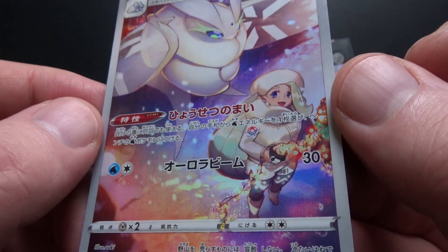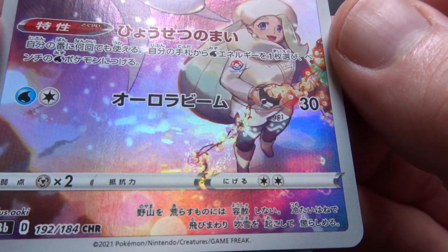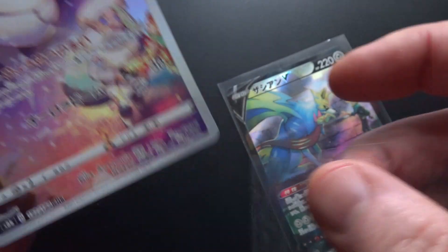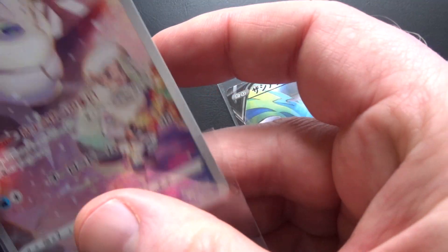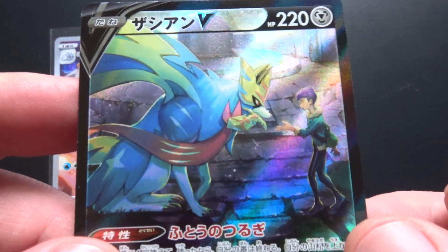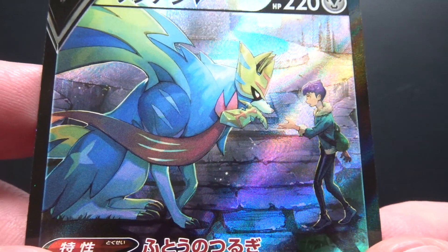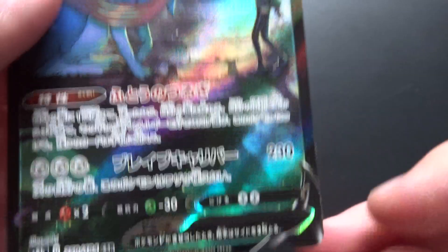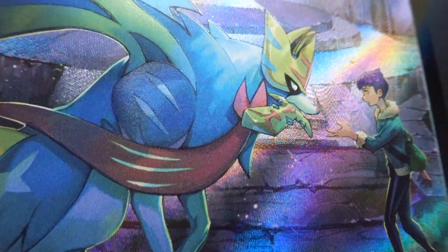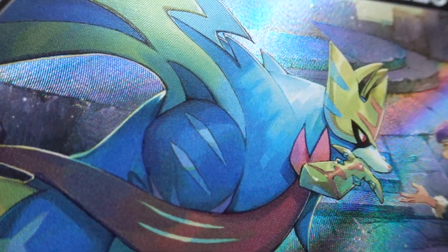We'll look at the Frostmoth first. This is a very beautiful card — Christmas lights down the bottom, very pretty. And equally pretty is the Zacian V. There's a bit of texture on there.